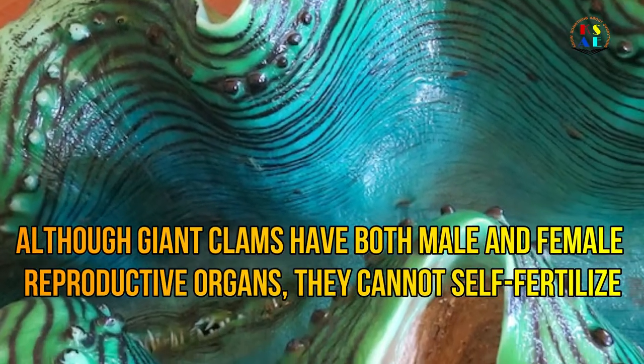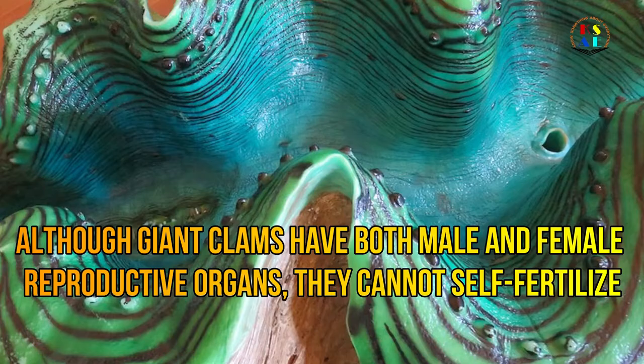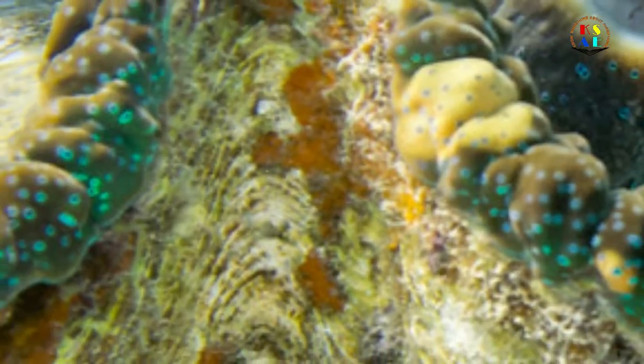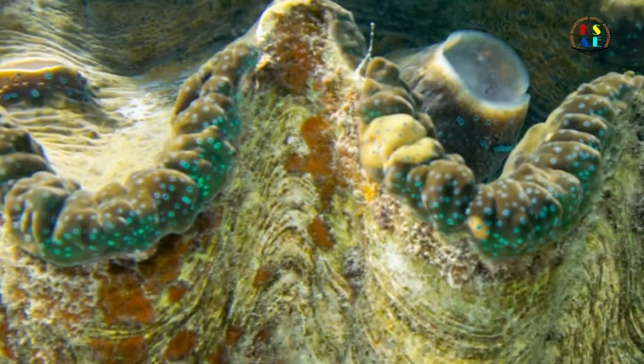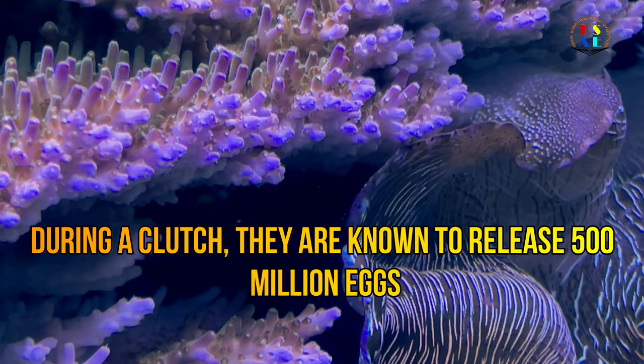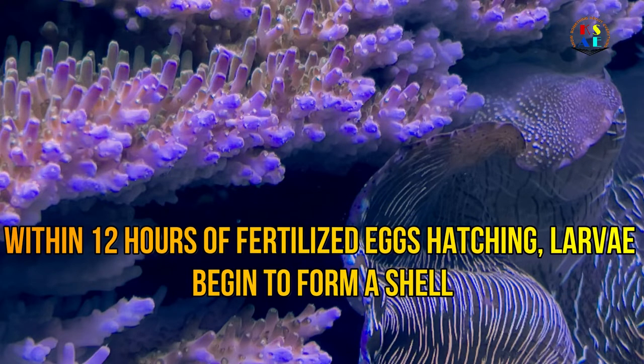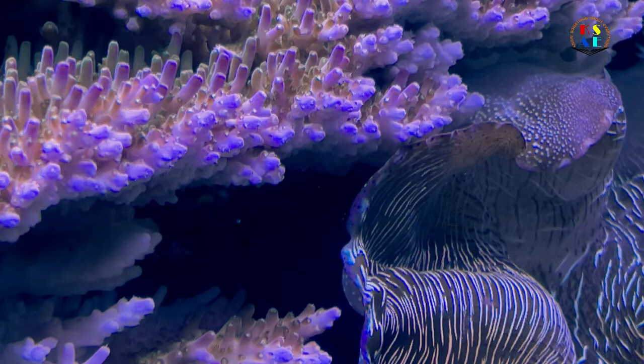Small parts of the giant clam are eaten by eels, snails, fish, and starfish. Although giant clams have both male and female reproductive organs, they cannot self-fertilize. In water, they release their eggs and sperm, and the eggs are fertilized by the sperm of other giant clams. During a clutch, they are known to release 500 million eggs.